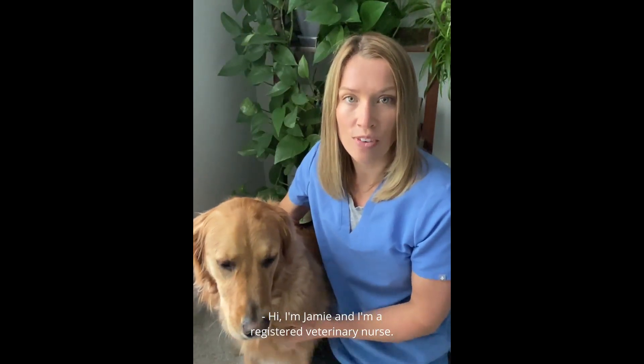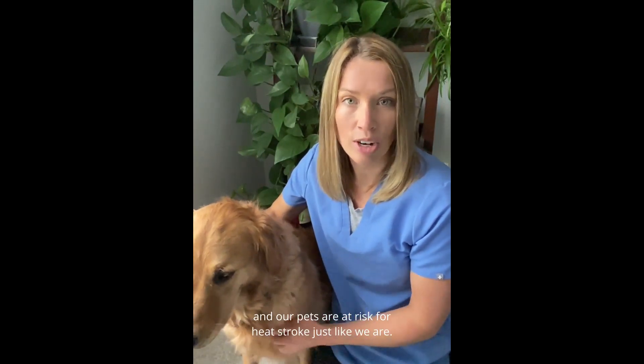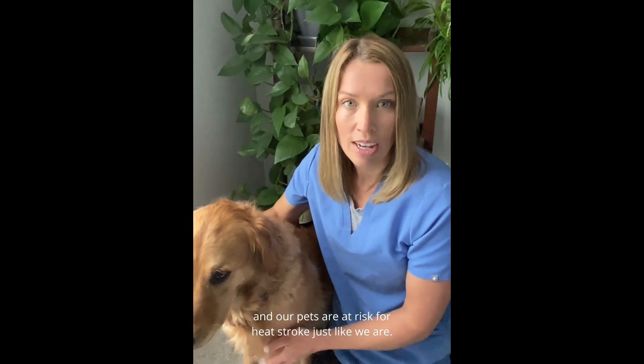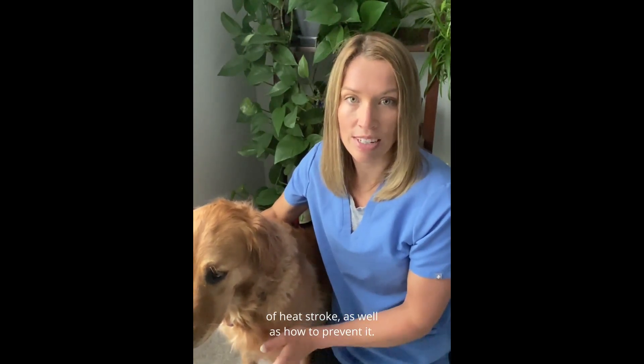Hi, I'm Jamie and I'm a registered veterinary nurse. The dog days of summer are fast approaching and our pets are at risk for heatstroke just like we are. In this video we'll learn how to recognize the signs of heatstroke as well as how to prevent it.